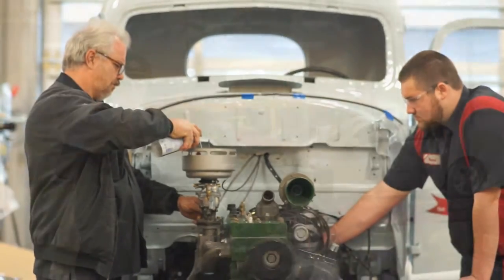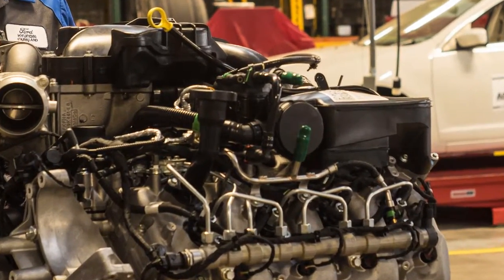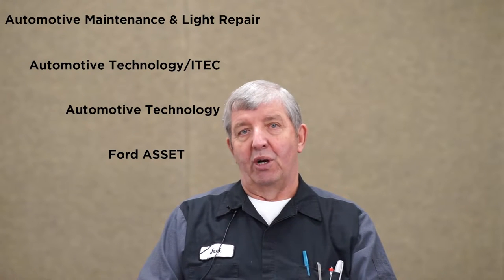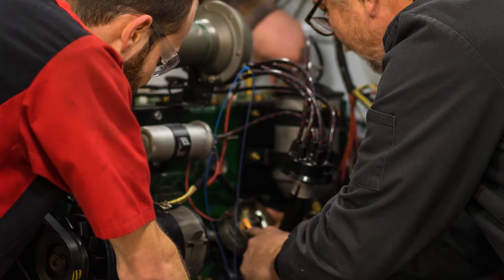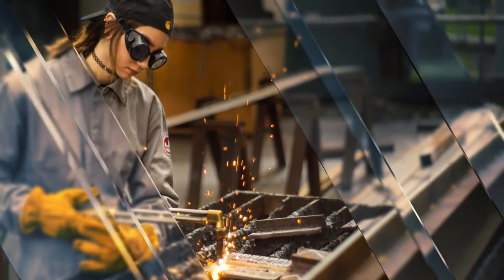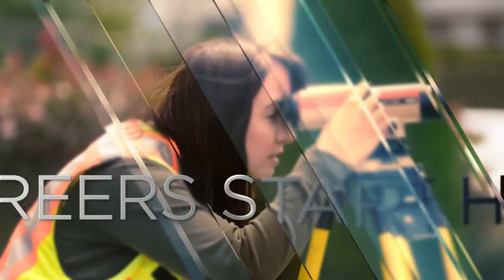The idea here is to put you into the workplace as quickly as we can get you there. Once we qualify you as a basic service technician, we're going to be pushing real hard to put you into an employment situation. You'll still be going to school part-time, but you'll also be working in a shop on the outside part-time, and I think it gives you a very quick down-and-dirty method of really finding out what the automotive world is all about.